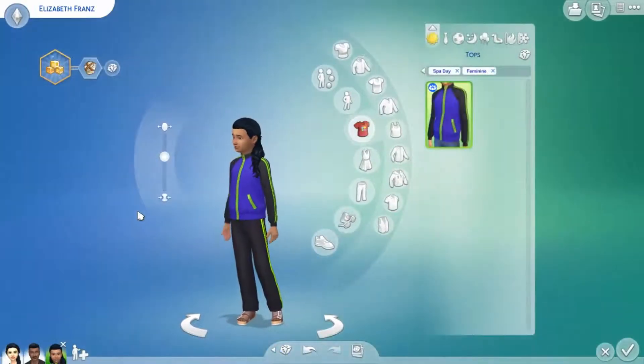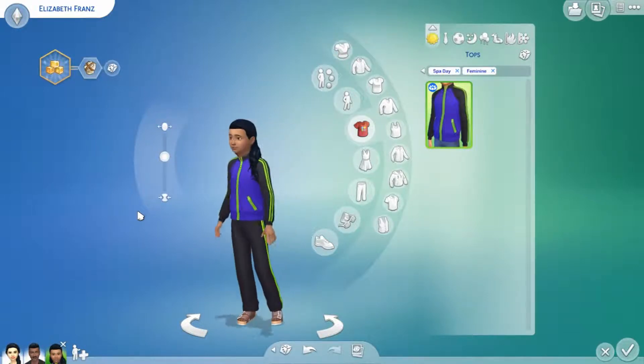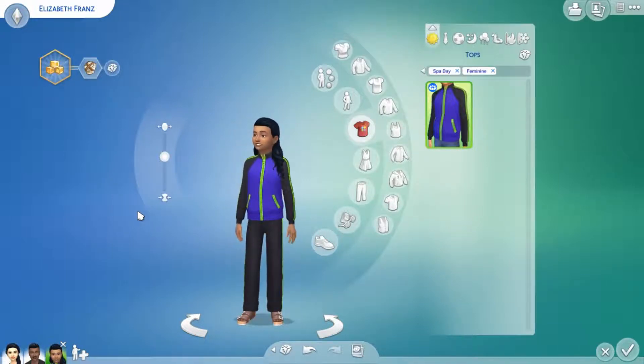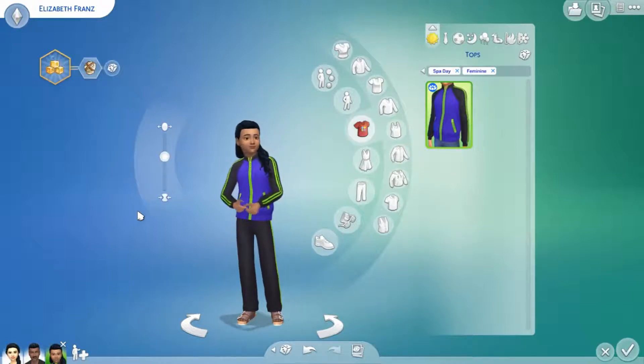So that was all the CAS items for Spa Day. There's not that many things sims could generally wear for every day, and I'm a little sad that kids don't have many CAS items. This is going to be an honest review — I am completely honest when I review things. For Create a Sim I would give it a seven out of ten. I think it's pretty nice, I just wish kids had more CAS items.